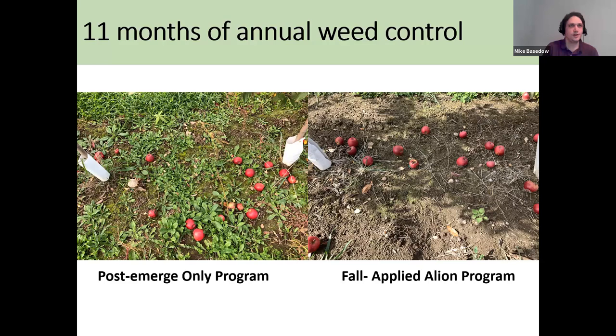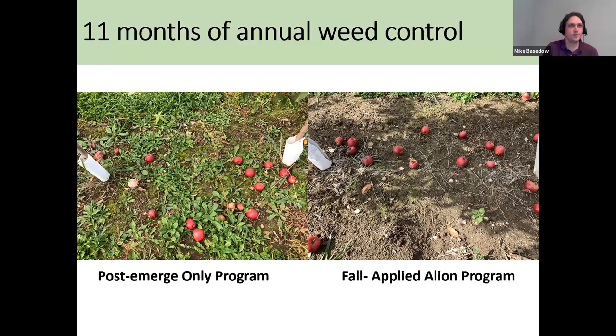These photos from eastern New York were taken this October. On the left is our post-emergent only program, and on the right is our fall-applied Allion. As a reminder, this Allion went on the previous November, so this is 11 months after application was made. Even after 11 months, we still have really great weed control within the herbicide strip. Overall, I was very impressed by the performance of Allion applied in the fall in our trial here in New York.